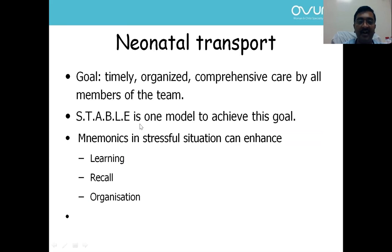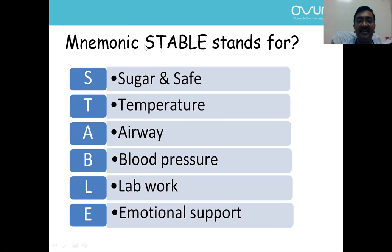STABLE is one model to achieve the goal of stabilization. Mnemonics in stressful situations can enhance learning, recall, and help us organize better. STABLE stands for: S for Sugar and Safe care, T for Temperature, A for Airway stabilization, B for Blood pressure, L for Lab work, and E for Emotional support.